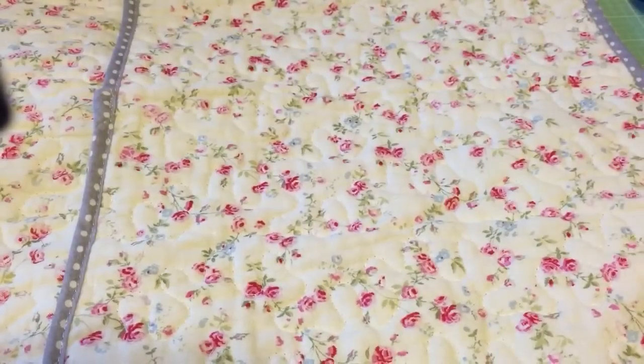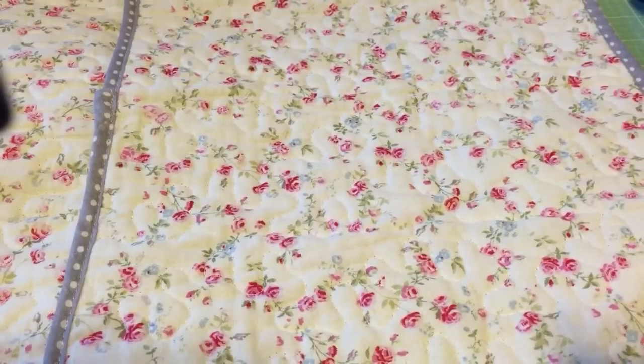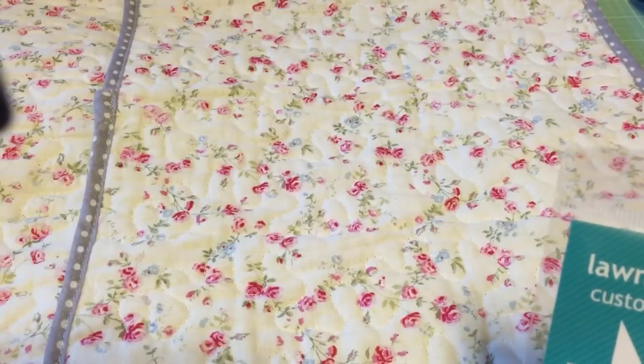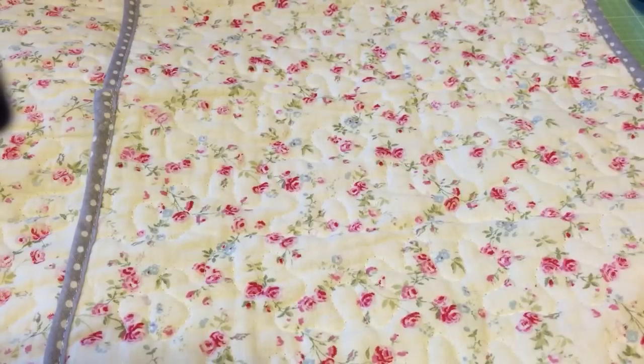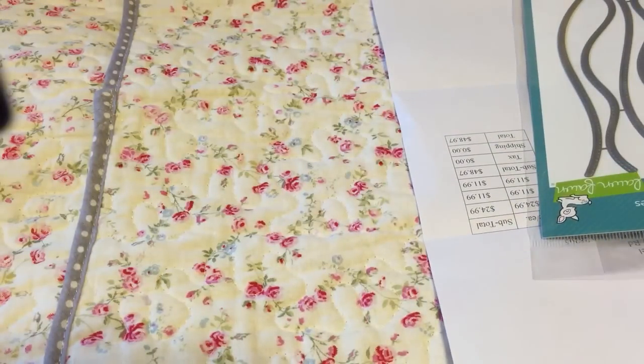Hey guys, I have a haul video from a couple of places. First I want to show you another scarf I finished - it's purple. I didn't sew the ends together yet so it's not really finished.